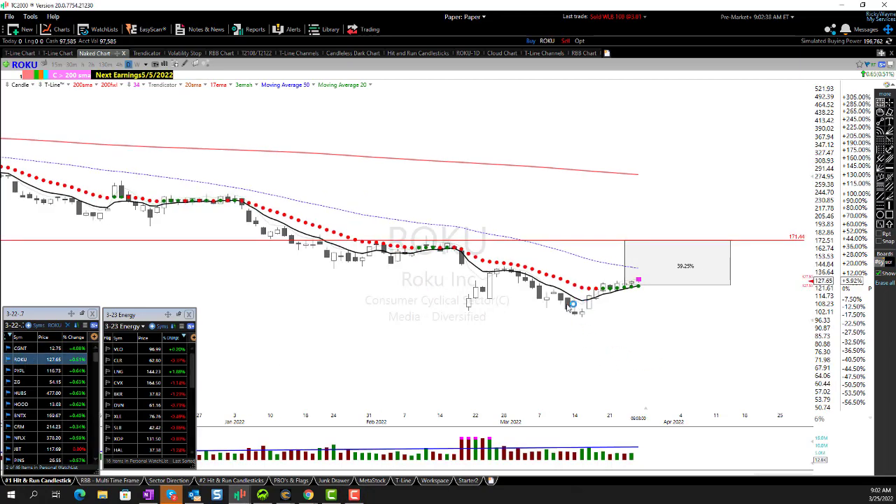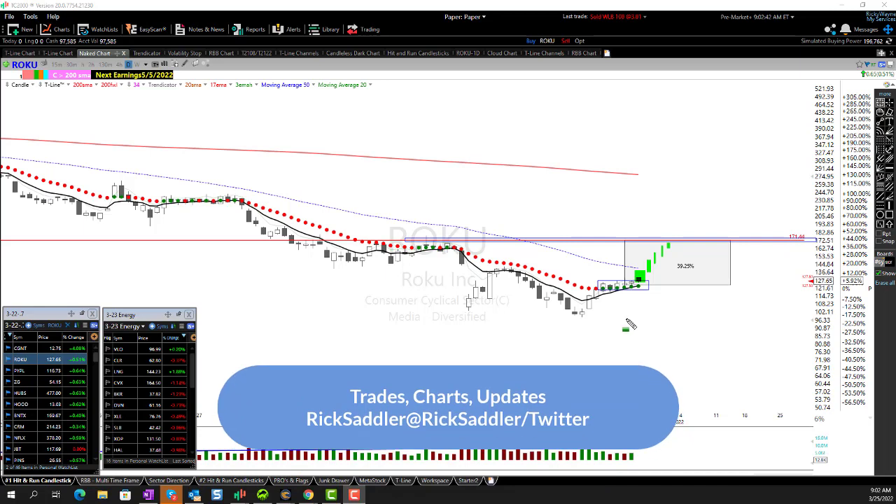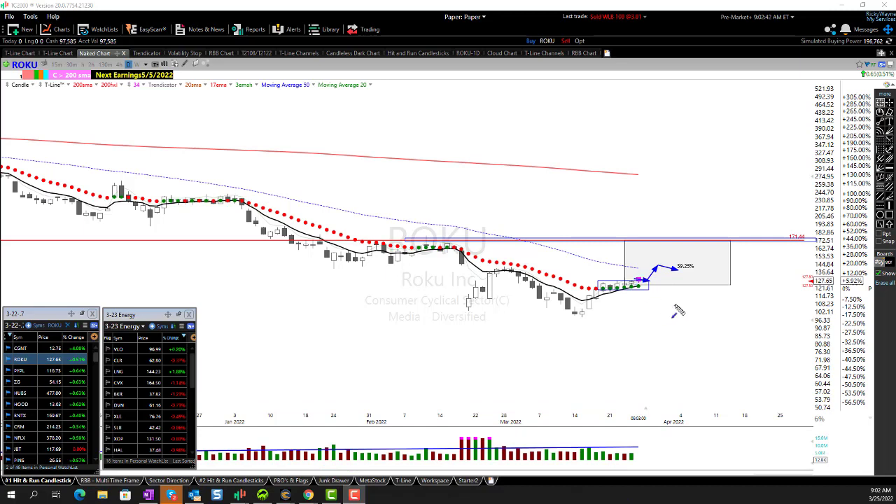Roku is setting up. Here we have a morning star type signal — we've rallied up. Here's another one of these pop-out-of-the-box, tight trading range chart setups right here. You can see this morning we popped up a little bit and we're pulling back. I'm looking at 171 as a good swing target. I'm not thinking we're going to have five days up all green — charts don't work that way. If it wants to flutter around today, set back a little at the 50, and work its way up, that's what I'm looking for. That's about 39% from this bottom here.